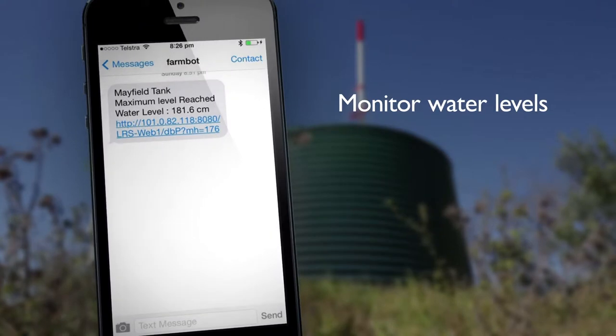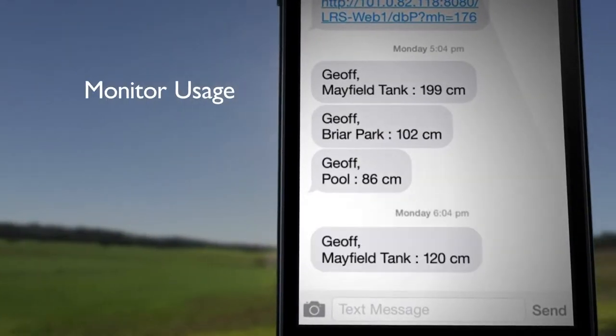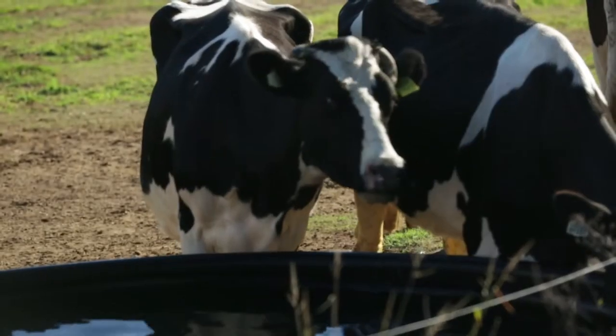Water is essential to all farms. I now use FarmBot to monitor water levels in the tanks and also water usage and to make sure there's no leaks. FarmBot saves me half a day in time. It's like watering livestock from my phone.